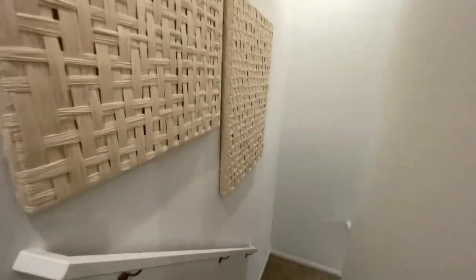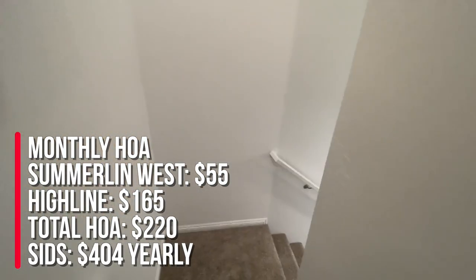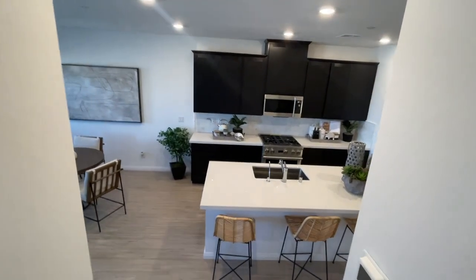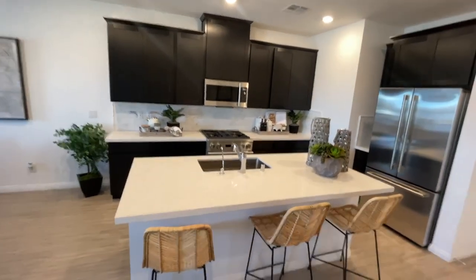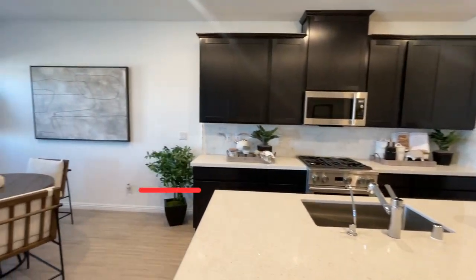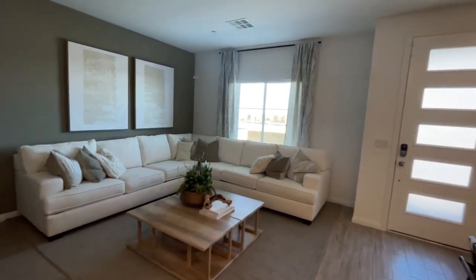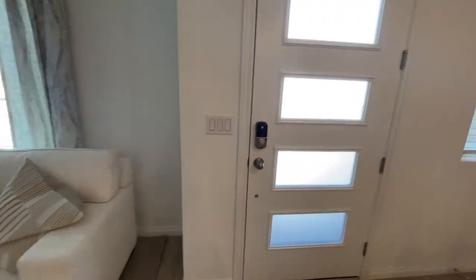I will leave down in the comments or description below the price, all the HOA information, and any other information pertinent to this community. But if you're thinking about buying new construction in the Summerlin area, I am your local Summerlin expert — I sell a lot of new construction and resale homes here in Summerlin. You can always give me a call at 702-370-5112. As always, make sure you like, share, and subscribe, guys — I'll see you on the next one!